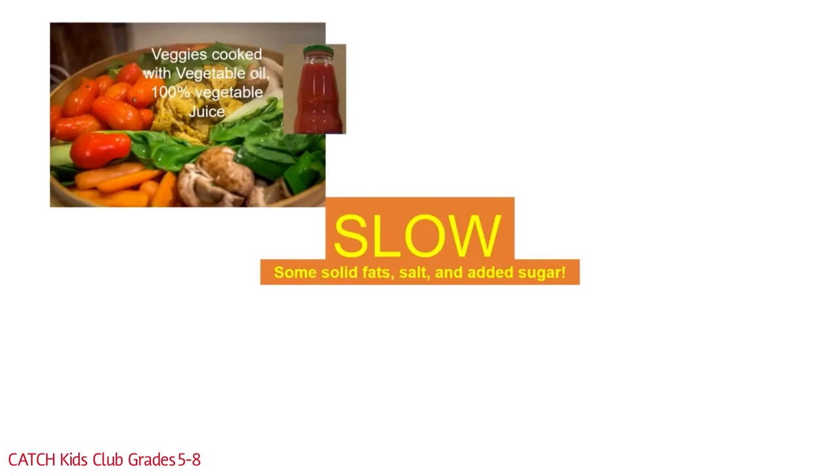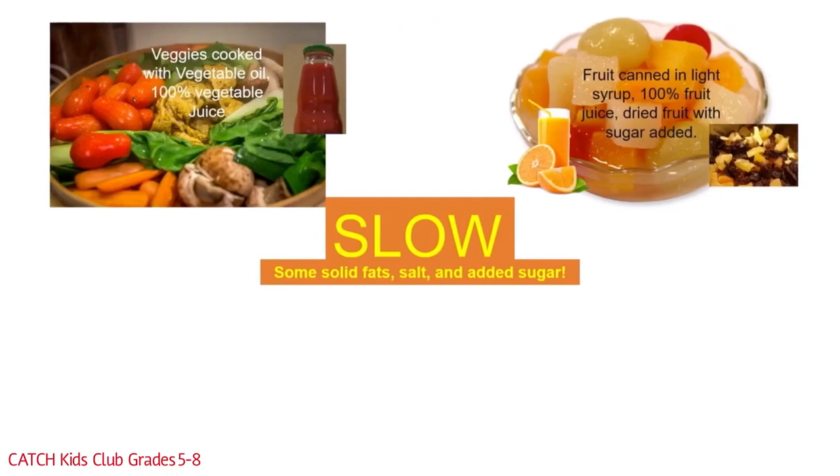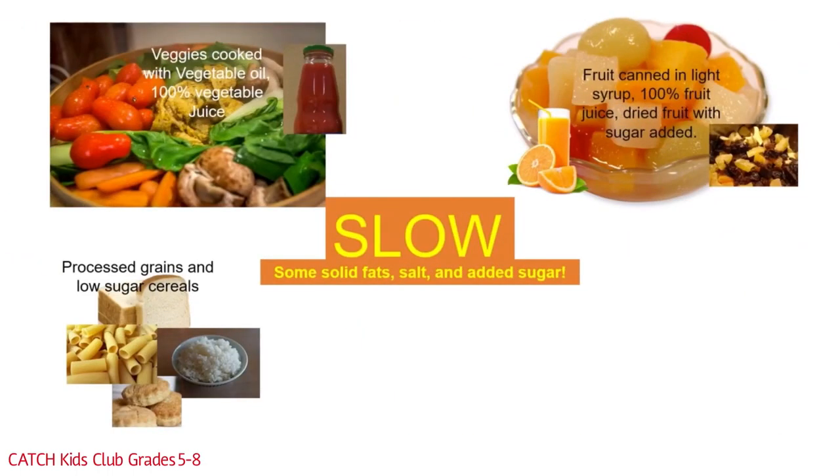Slow foods in the vegetable group include vegetables cooked in vegetable oil and 100% vegetable juice. Slow foods in the fruit group include fruit canned in light syrup, 100% fruit juice, and dried fruit with sugar added. Have you noticed some differences between the go and slow foods? It'd be good to jot those differences down. Grain group slow foods include all the processed grains — things like white bread, white pasta, and low sugar cereal. Compared to the go group whole grains, these are processed more and have lost some of their health benefits.